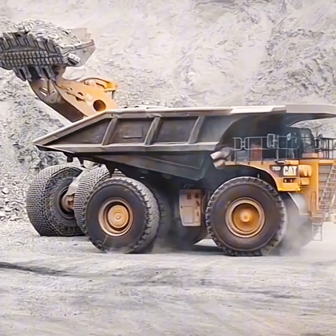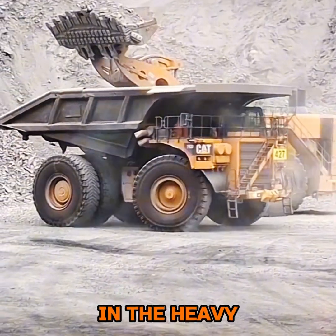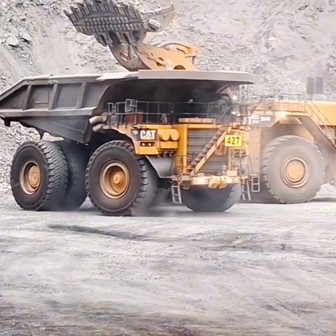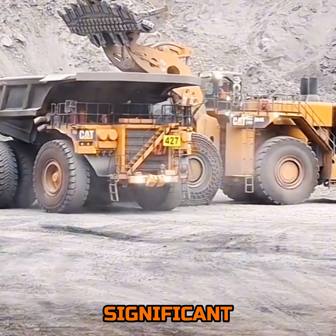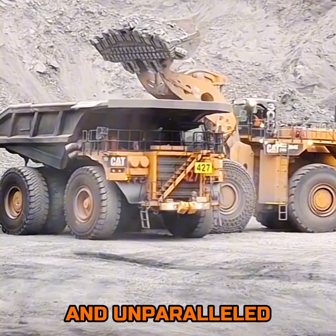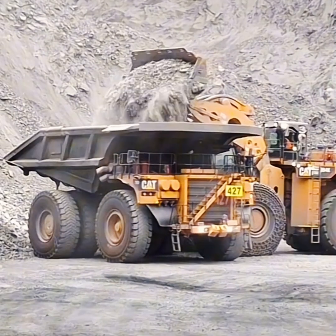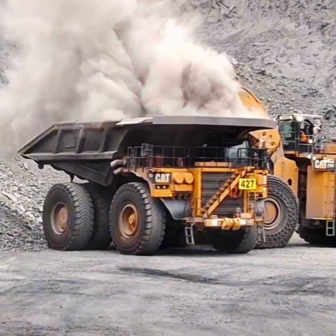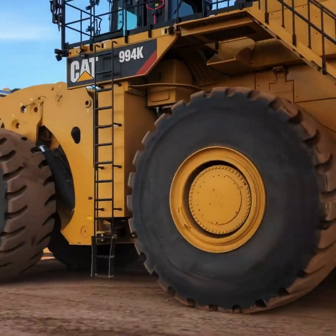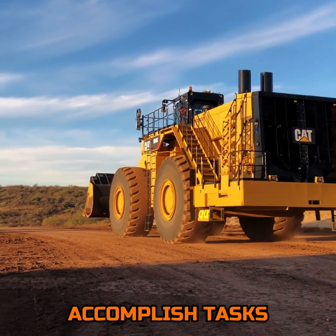Ultimately, the Cat 994K represents the zenith of engineering achievement in the heavy equipment sector, pushing the limits of possibility with its formidable engine power, significant operating weight, and unparalleled capacity. It stands as a monument to Caterpillar's legacy of innovation, resilience, and strength, redefining the essence of heavy-duty machinery. The 994K doesn't just accomplish tasks — it transforms them.